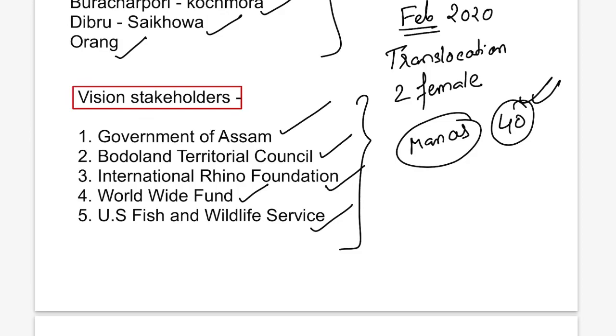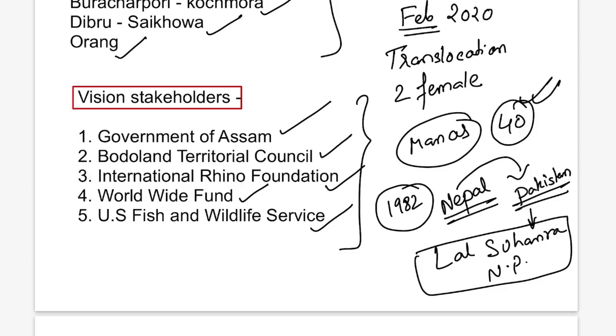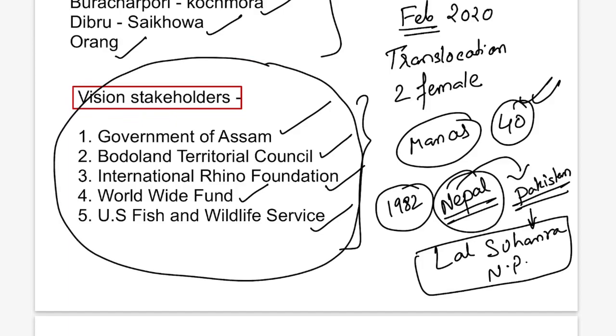In Nepal, rhinos are in Chitwan National Park, and in Bhutan in Royal Manas National Park. The concept of translocation was actually first initiated by Nepal in 1982. Nepal translocated one rhino pair to Pakistan, but that pair has not bred yet, so the population has not increased. The national park in Pakistan that was in the news is Lal Suhanra National Park. Regionally, Indian rhinos are considered extinct in Pakistan.